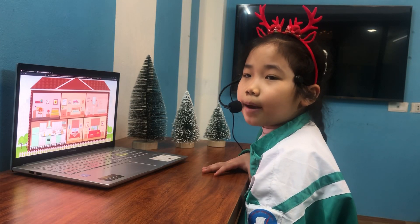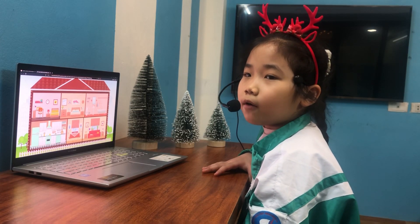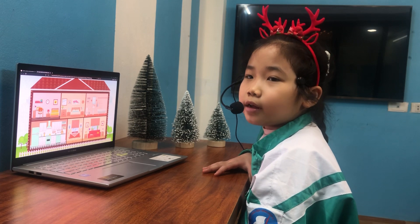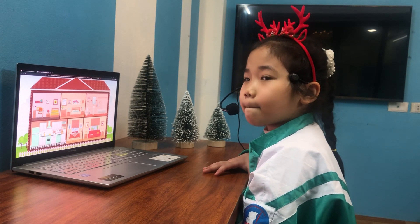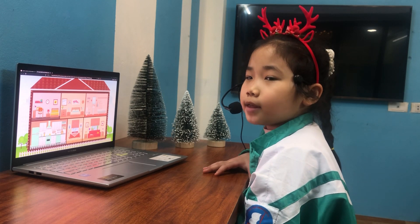Hello teacher, my name is Babi Wan. I'm seven years old. I'm happy today. Hello Babi Wan. Today you have a test. I will give you some questions and then you'll answer me, okay? Yes.